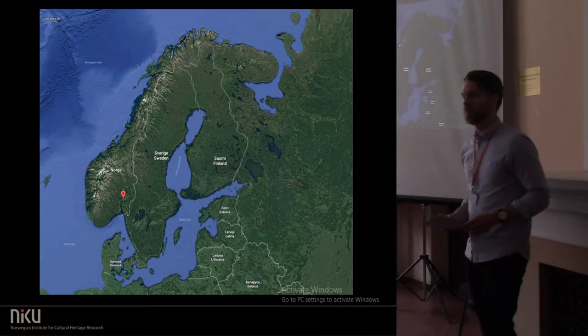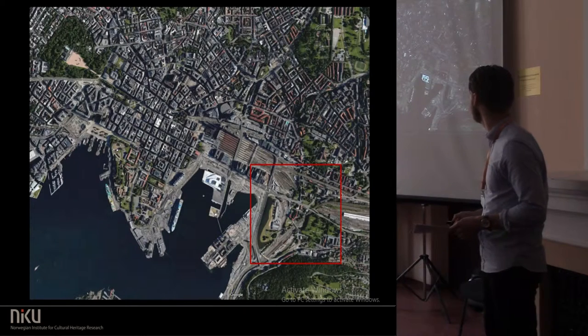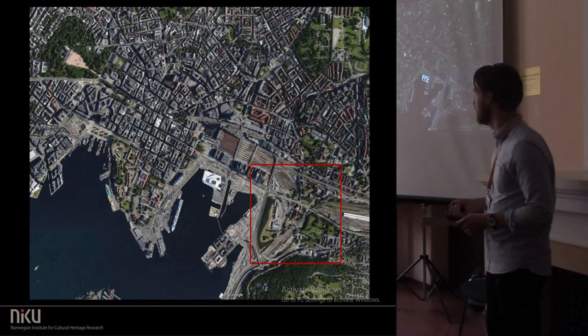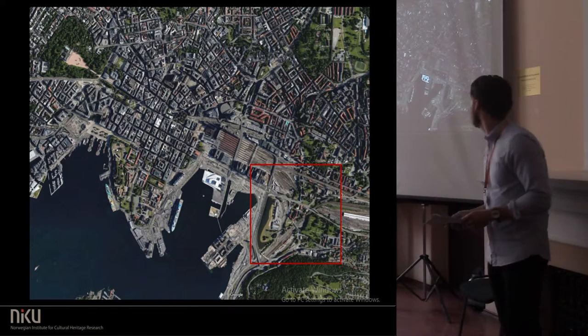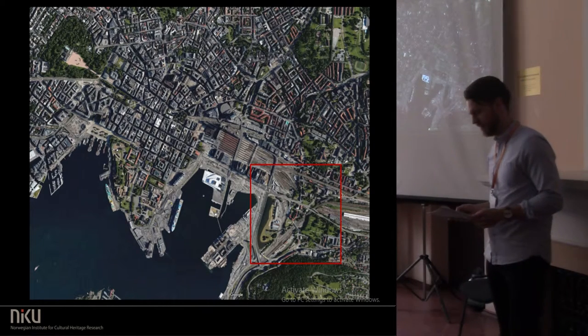I work in Oslo, the capital of Norway, and lead the 4-line project. This is downtown Oslo with the opera house here, if you're familiar with this. And the area marked in the red square is the medieval part of the city.